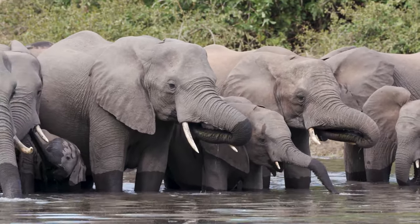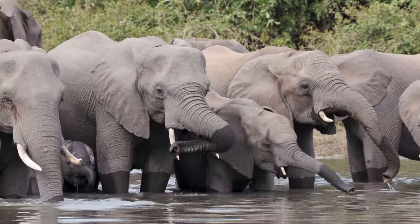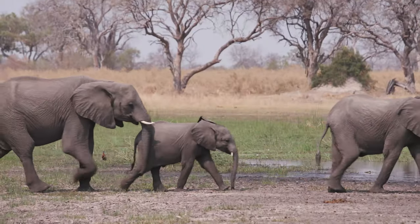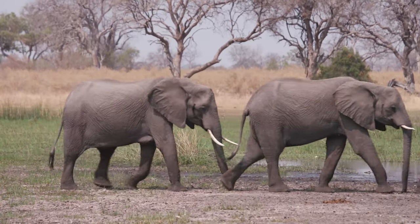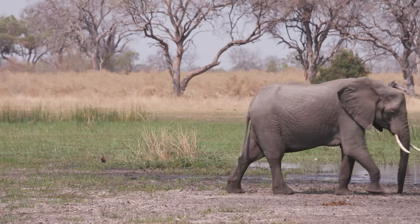An elephant's trunk has over 40,000 muscles, making it both powerful and sensitive. Elephants transmit their knowledge from generation to generation through the dominant female of the herd.